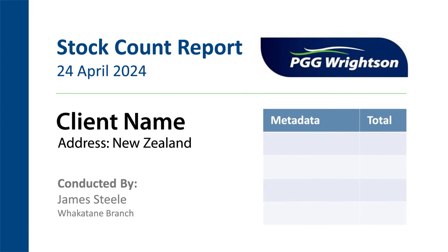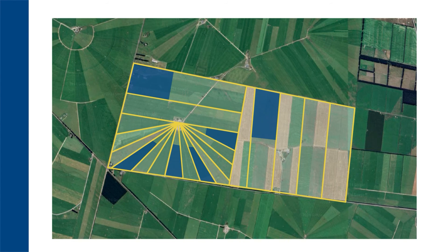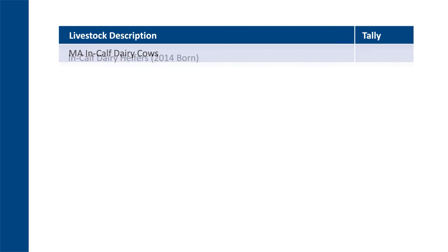SkyCount's software combines information provided by the farmer with the tallies captured by the drone and AI to automatically create the audit report for the farmer.